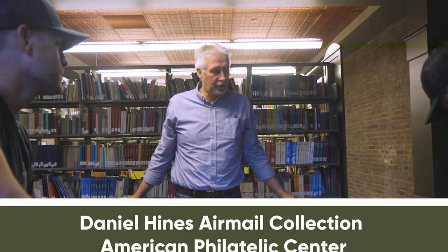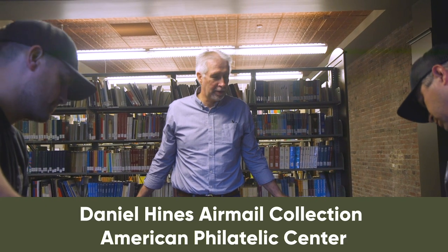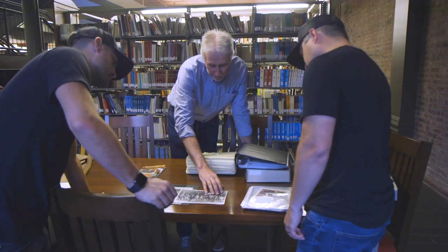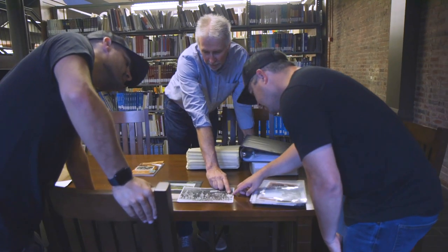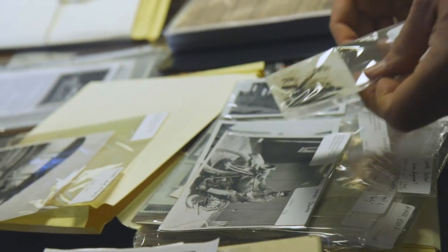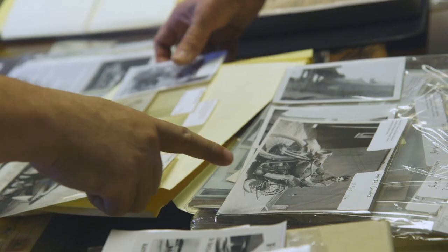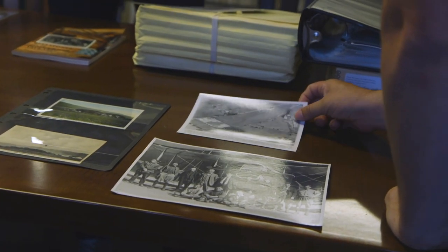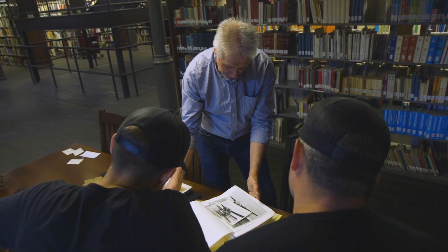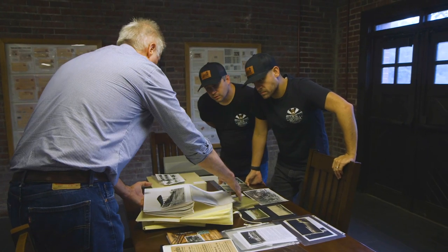Daniel Hines was a local aviation historian. He and his brother collected a lot of materials — they did interviews with the pilots and a lot of photographs. Alice Hines donated an extensive photo collection to us. It includes aircraft, different pilots, different airfields, and these are all really extensive. We got both the negatives and the originals.